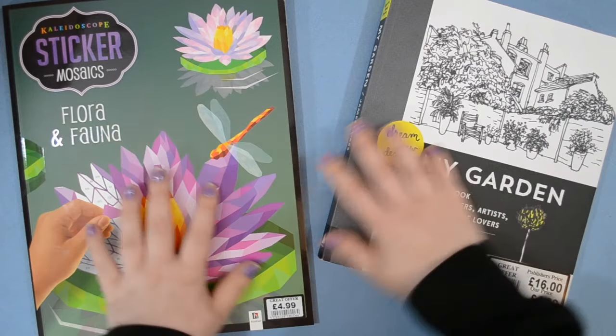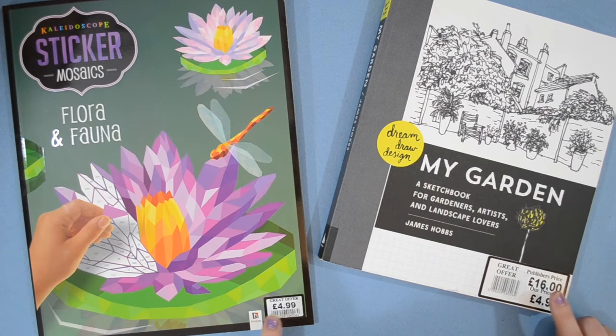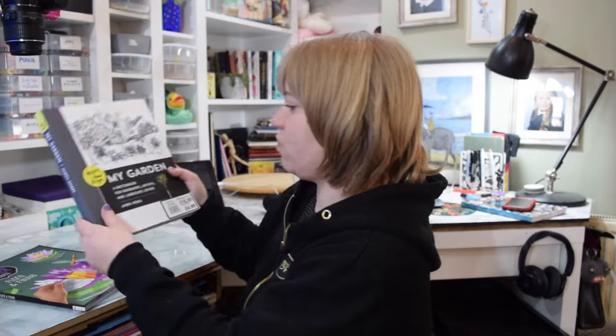Good morning! Today I thought I would show you a couple of books that I got from a garden center. They've got a café and a shop and all these lovely things, and I spotted these two books and was really excited because they were both on offer.